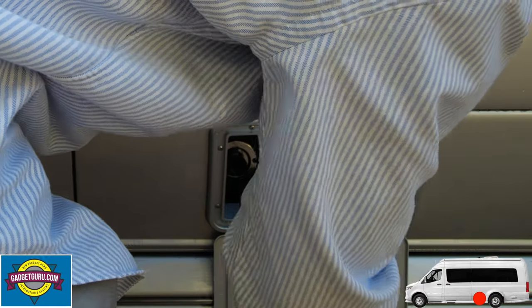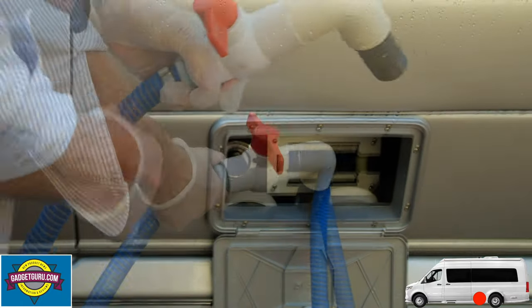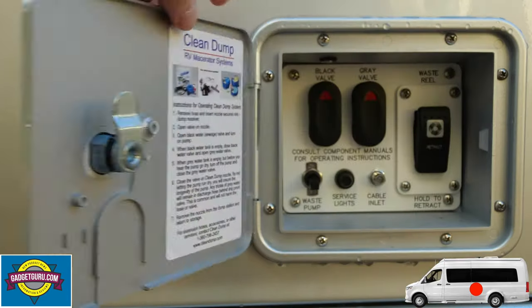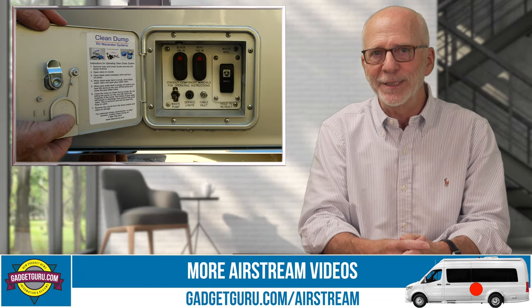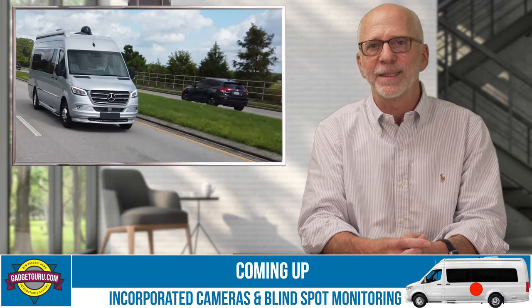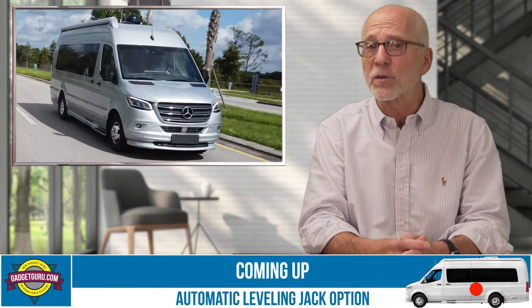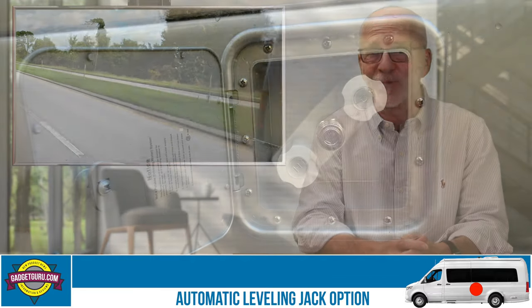Down here is what I like to call the dirty box, as this contains a built-in macerator hose and connectors for dumping the black and gray tanks. A press of a button retracts the hose. This hatch conceals the switches for the dump valves — the buttons are clearly labeled and it looks fairly simple to operate. Also included in this area is an input for a campground cable connection and a port to route the cable while keeping the door locked. I haven't had to dump the tanks yet, but I'm looking forward to seeing how this macerator system compares to the gravity systems found on most motorhomes, including the two I've owned.